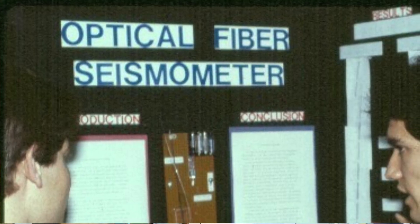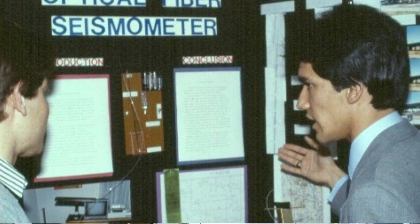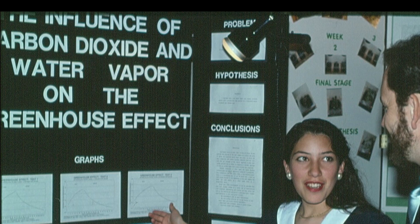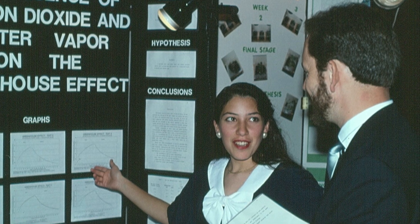All three of my children did very impressive science projects that played important roles in their careers. Eric detected earthquakes and underground nuclear tests with a homemade seismometer of a type never before invented, and he then became the IT director at the University of Houston. Vicki, our second child, did major projects involving detecting solar flares, the rotation of the sun, and the effects of carbon dioxide on the atmosphere. Her public speaking experience led her into working for MADD, Mothers Against Drunk Driving.